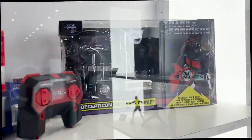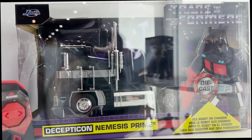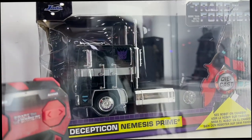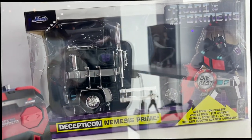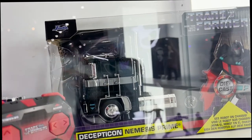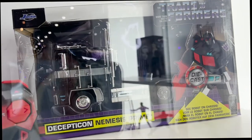Next to that is our Nemesis Prime die-cast vehicle. This one does not transform, but it has the Nemesis Prime figure embossed on the bottom of the chassis. This will be a Next Level item available at jadanextlevel.com, our direct-to-consumer website. Die-cast vehicles are our bread and butter — that's where our foundation was from. We've been doing it for over 28 years now.